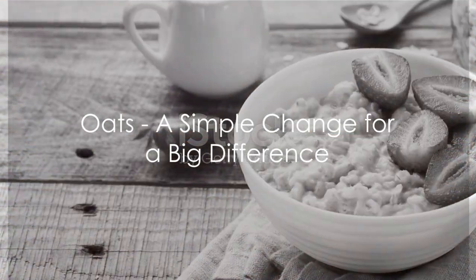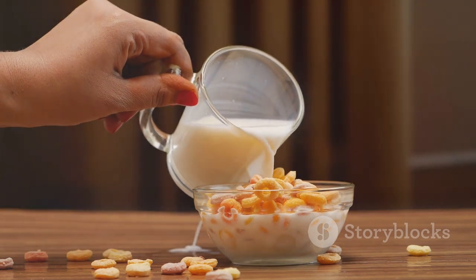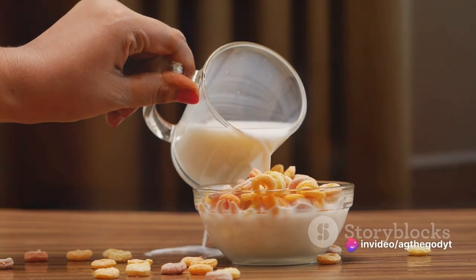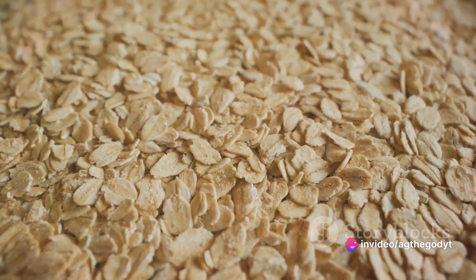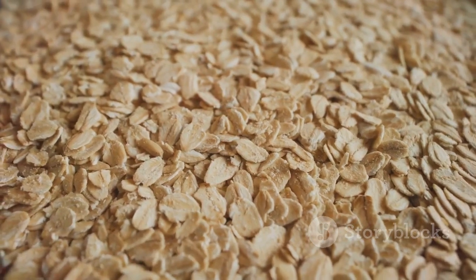First on the list, we have oats. A simple change in your morning routine — substituting your breakfast with two cups of cooked oatmeal — can make a world of difference. Oats carry a hefty punch of soluble fiber, which reduces the absorption of cholesterol into your bloodstream.